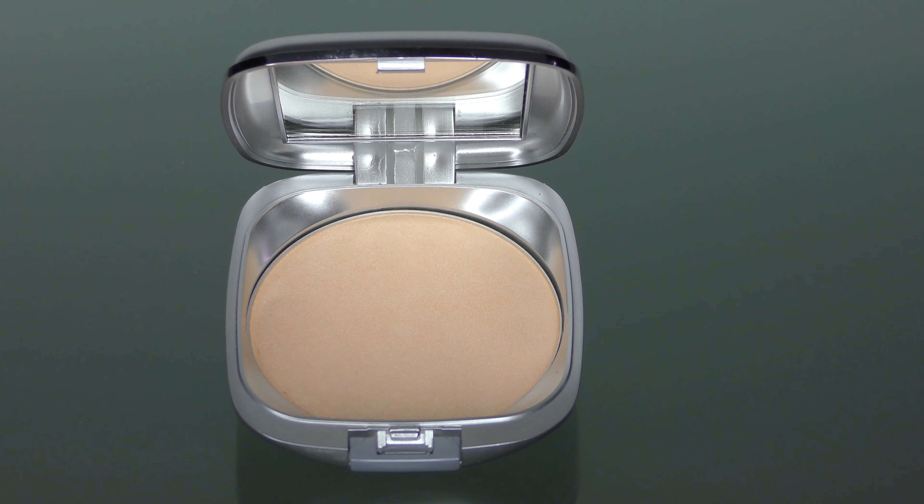Ageless Derma Healthy Glow Mineral Highlight is quite a versatile product, for it can be used for the eyes, face, cheeks, and body as a complexion booster.